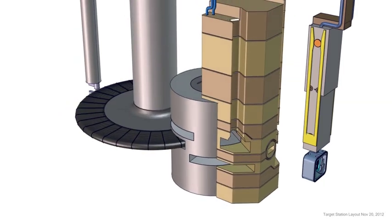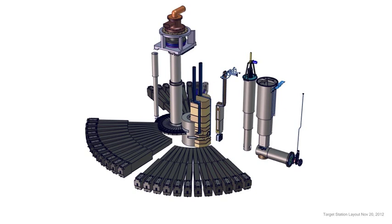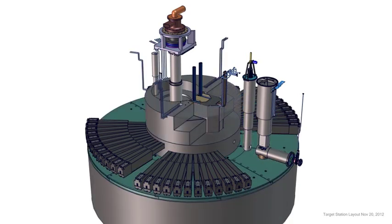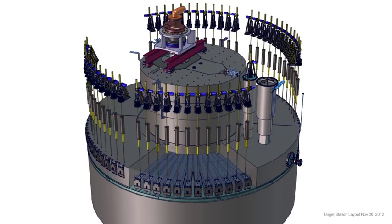The engineering effort to design ESS is already advanced. These images are actual engineering drawings. The target wheel houses the tungsten material. One can also see the various components of the housing and the neutron guides. This will be the highest power spallation target in the world when it's built, and that's a very technically challenging opportunity. It's been a very exciting draw for me as a spallation source designer to contribute to the design and construction of this facility.